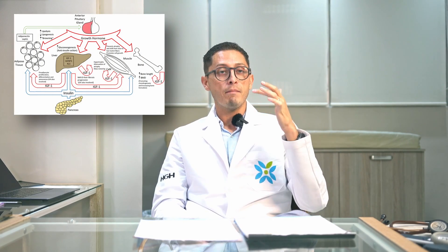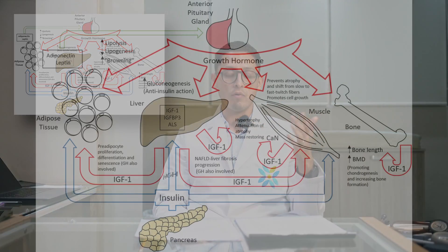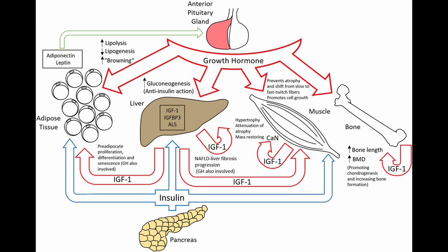For growth, our brain produces growth hormone or GH, but GH or growth hormone is not the one that makes us grow. It has to travel to the liver, and in the liver it has to produce IGF-1, which comes from insulin growth factor type 1. That one is indeed the one that makes us grow, because it's going to make all the cells in the body produce more tissue.